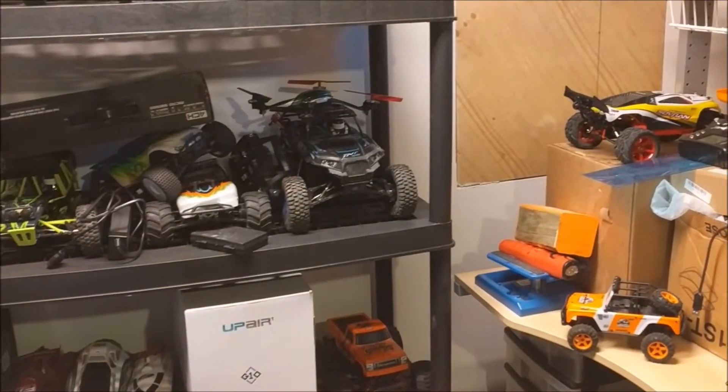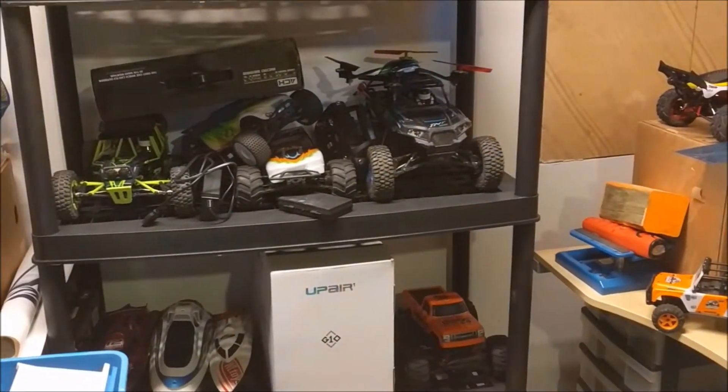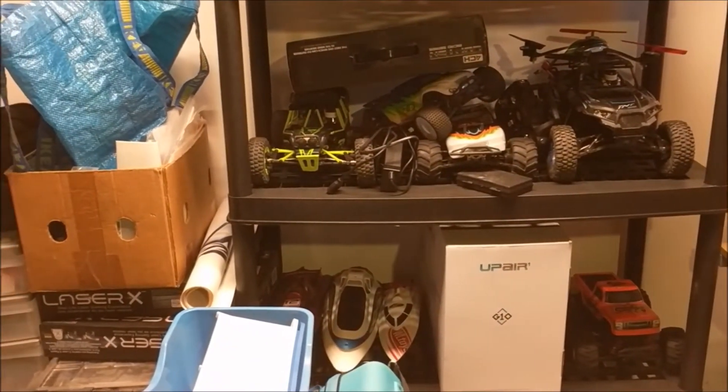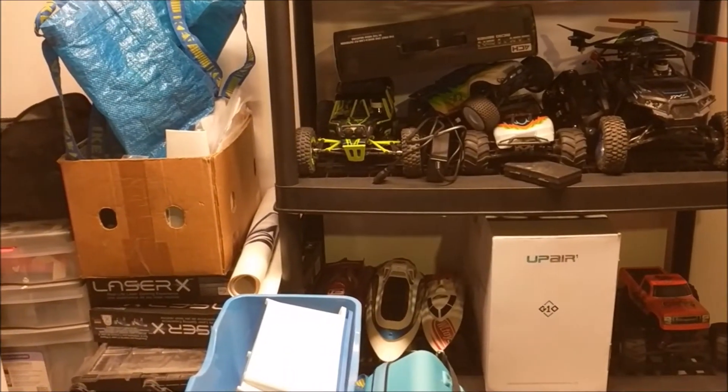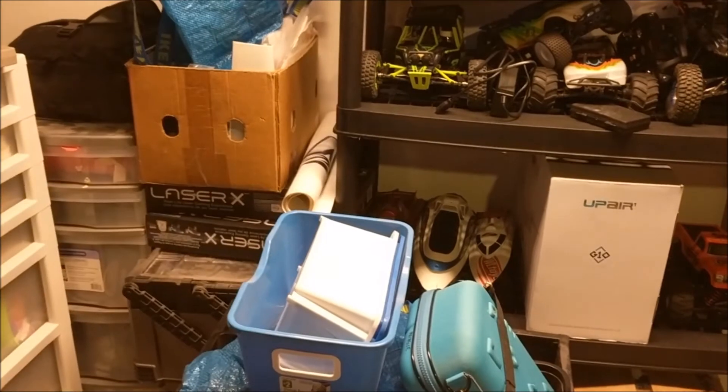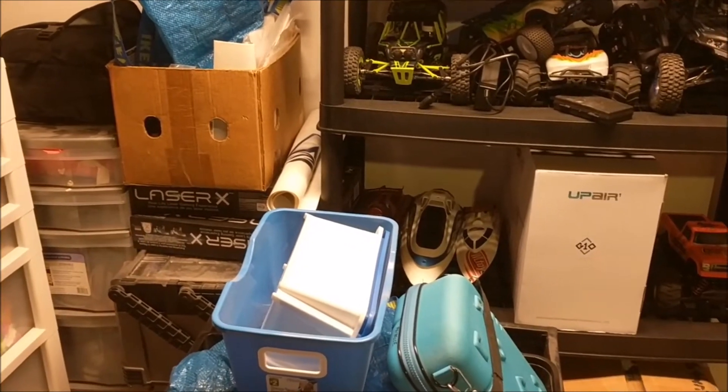Thanks for sticking with me. A couple more trucks are coming soon and a quadcopter — hope to get those out when they come in, hopefully within the next week or two. Thanks for tuning in again, hope to catch you on the next one. Take care and peace out.